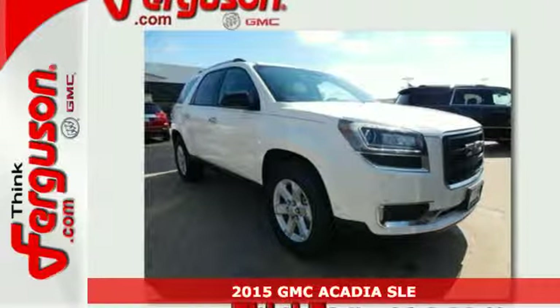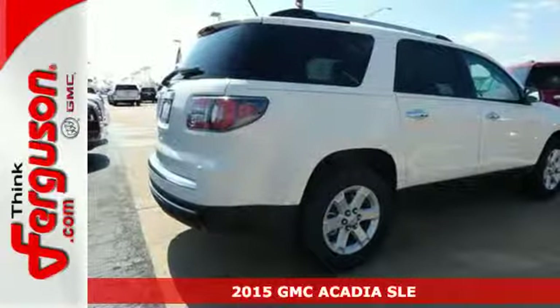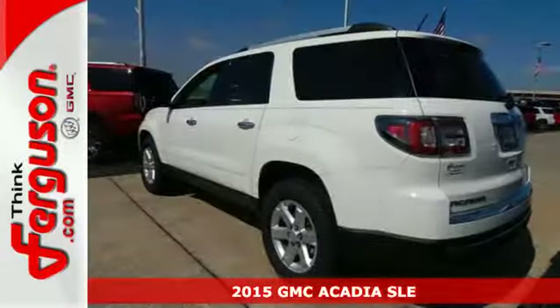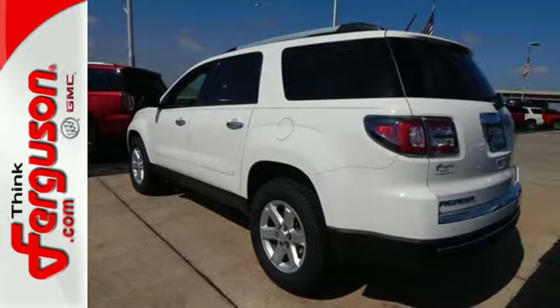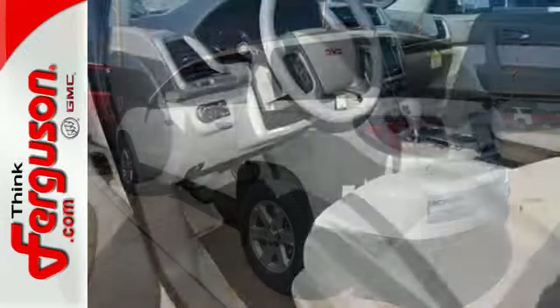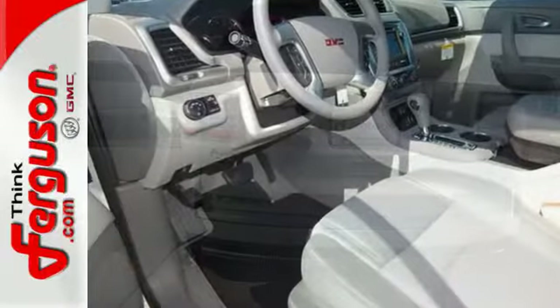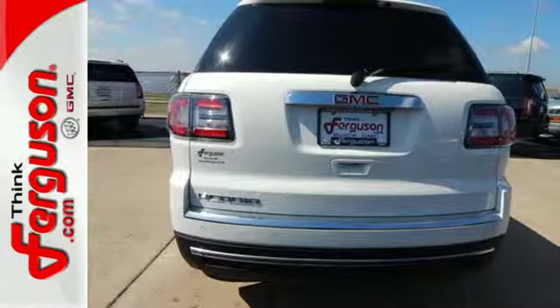It's a 2015 GMC Acadia. This Acadia has the flexible, accommodating space and functionality that you've come to expect from GMC's professional-grade attitude. There's more cargo capacity behind the split-bench third-row seats than any contender in its class, so you'll never run out of room.